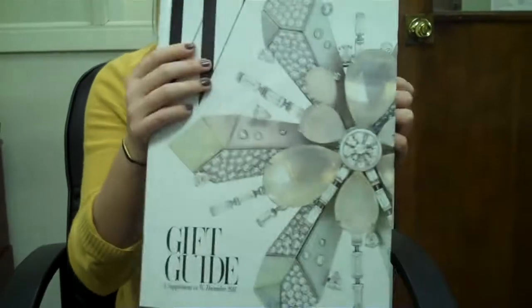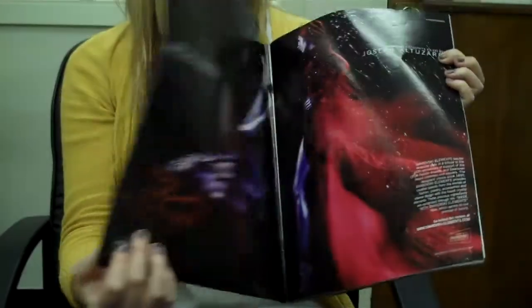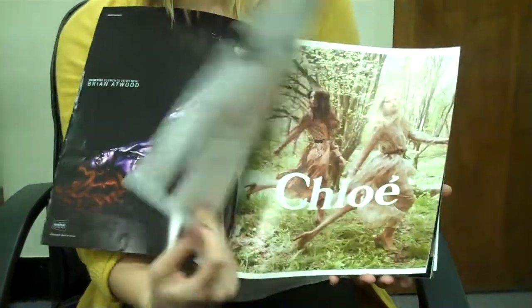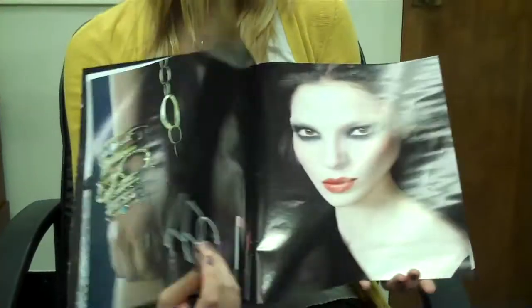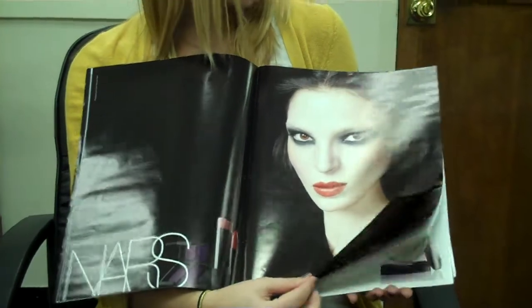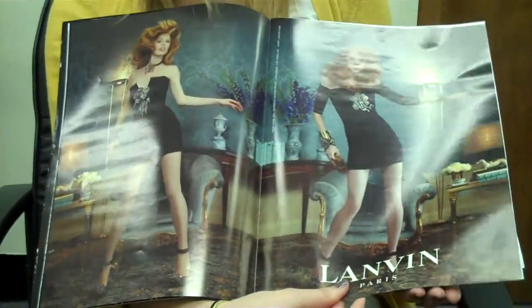So here is the cover. It's kind of the same style as the regular W magazines. And then you go through and there's full page ads everywhere for the first eight or ten pages, which is kind of like the regular magazine. Some of the ads are even the same as we're in the regular December issue.